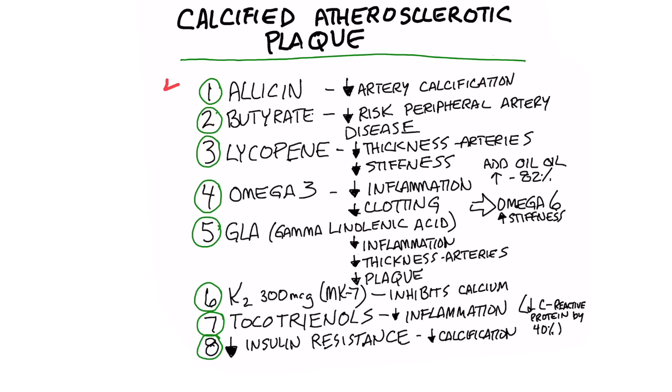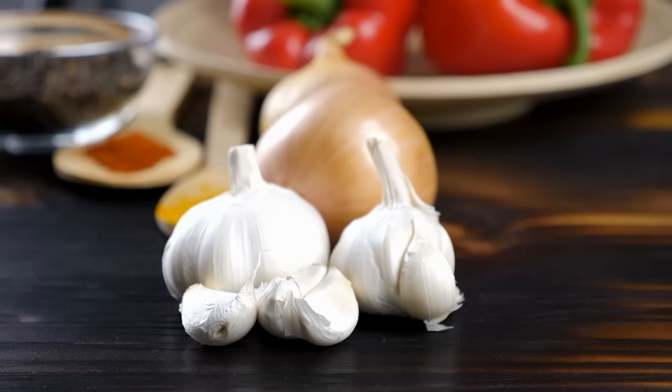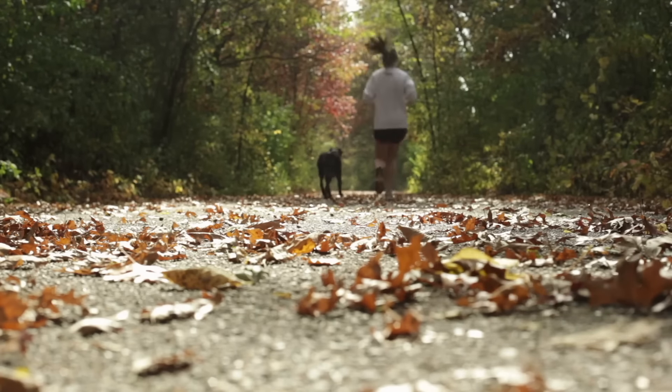The first natural compound is allicin, which happens to be the phytonutrient in garlic. There's some real interesting research on the association of allicin and decreased artery calcification in animals. So if you have a pet with a calcified coronary artery, start feeding them garlic immediately.